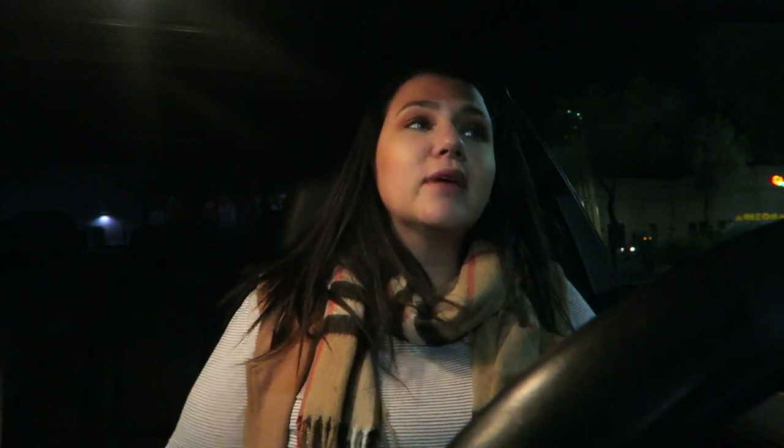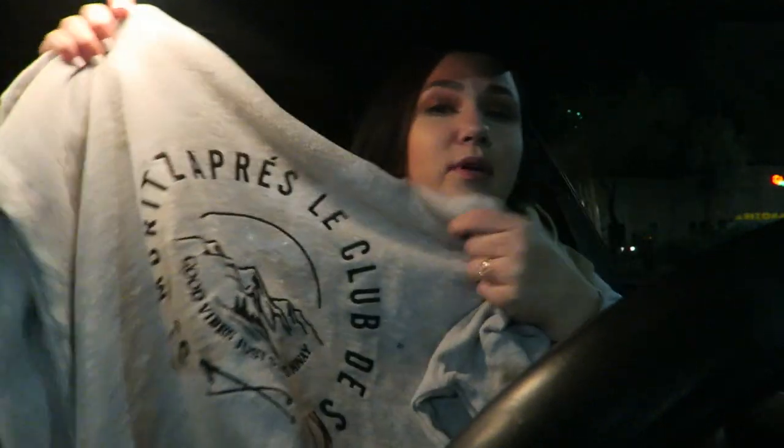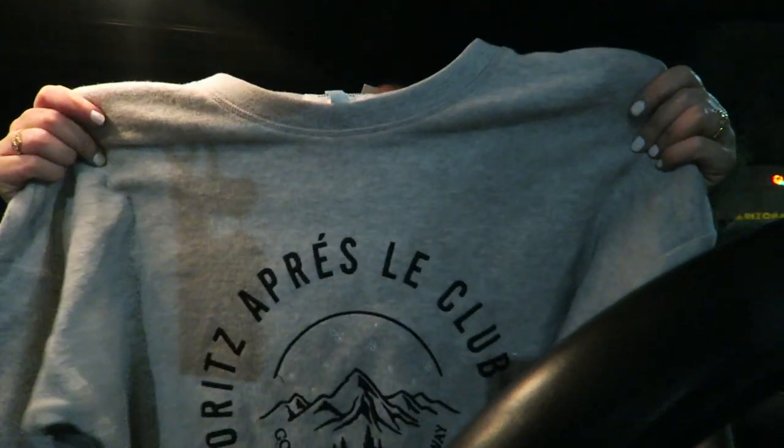People don't talk about American Eagle enough for their knitwear and their sweaters — they actually have some really beautiful sweaters and stuff. Most of the best stuff is online, at least from my store's stock. I wear an XL in their tops. I did find this one sweater I thought was really cute — it's kind of an après-ski sweater with a little mountain on it that says 'good vibes just slopes away.' It retailed for $39.99 with like 25% off, but I had an exchange to do so I basically had already prepaid for it.